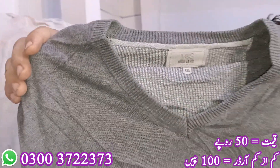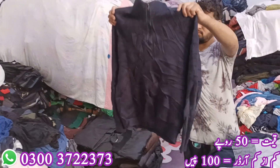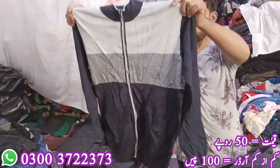Look at this. This is in BC. The price is 50 rupees, and you can order for 100 rupees.